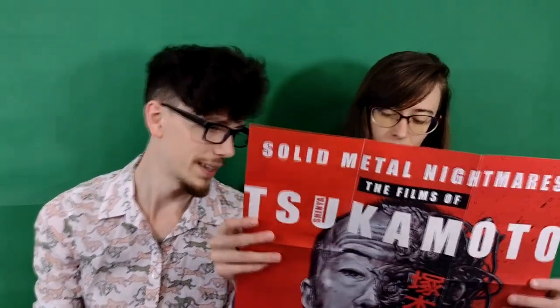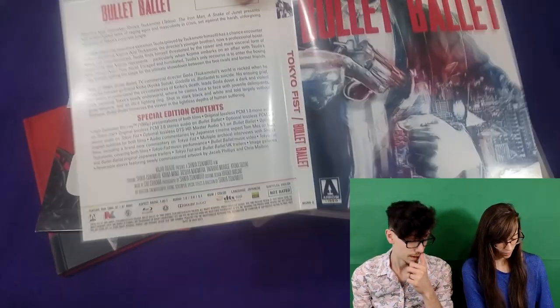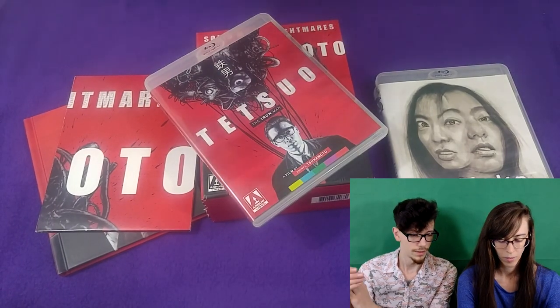It also comes with a poster — it looks like a double-sided poster. There's the cover art in full size glory. On the opposite side is the new art for Tetsuo, because as per usual, each release in here has new cover art. But unlike usual, the opposite side of each sleeve is not the original poster art, which is what Arrow typically does. Instead, it's a poster for the other movie in the set.